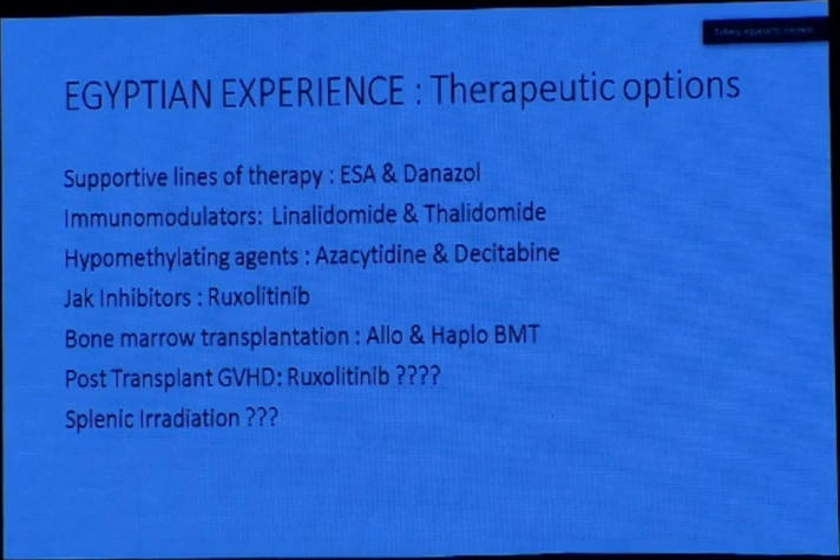In the Egyptian experience, supportive lines of treatment — erythropoiesis-stimulating agents, danazol, immunomodulators like lenalidomide and thalidomide, and hypomethylating agents — are all present. For progressive disease, the only JAK inhibitor currently available in Egypt is ruxolitinib. Bone marrow transplantation, both allogeneic and haploidentical, is endorsed, and all the above lines of therapy are endorsed. Regarding post-transplant GVHD and the use of JAK inhibitors — there is some controversy, but some protocols do reimburse ruxolitinib for GVHD in these patients. Splenic irradiation is occasionally used when other options are exhausted. Thank you.